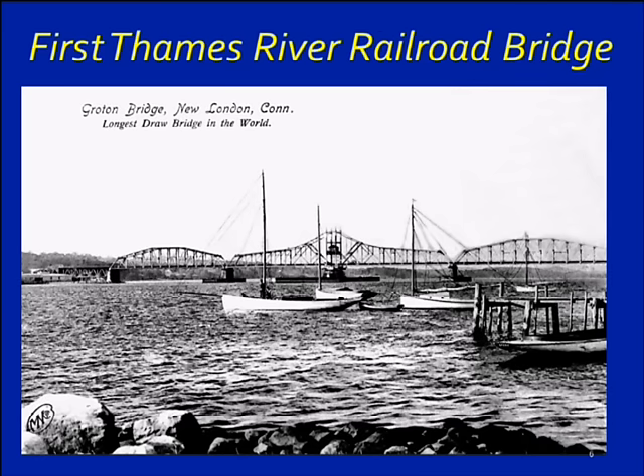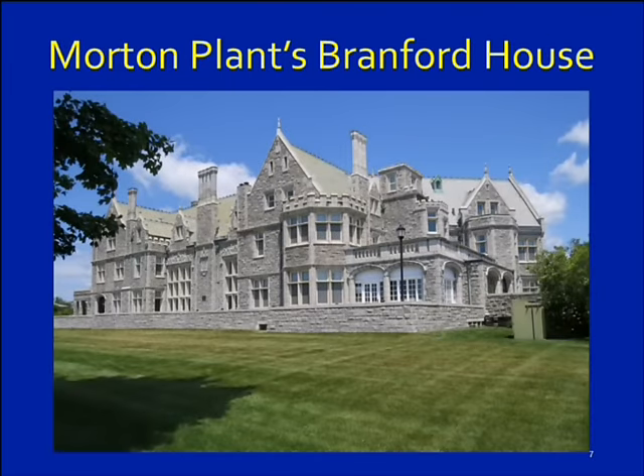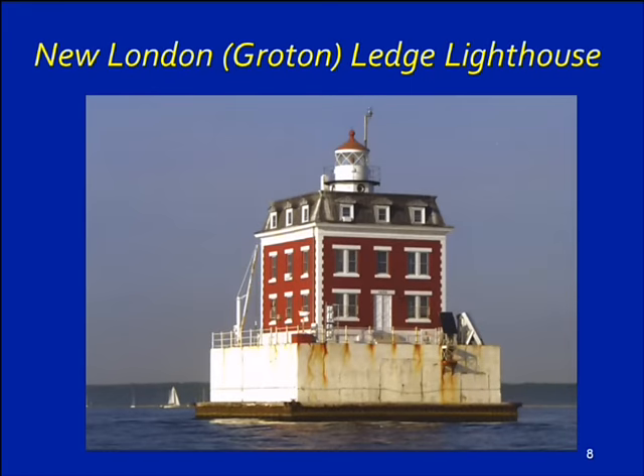At the time it was built, it was the longest span in the world. Here we are at Avery Point. A significant piece of history for Groton was Morton Plant, and his estate as well as his philanthropy activities contributed a lot to the town of Groton. And then we have the New London Ledge Lighthouse — I call it the Groton Ledge Lighthouse because it's in Groton waters, but at the time New London had a little bit more power than we did, so they named it New London.